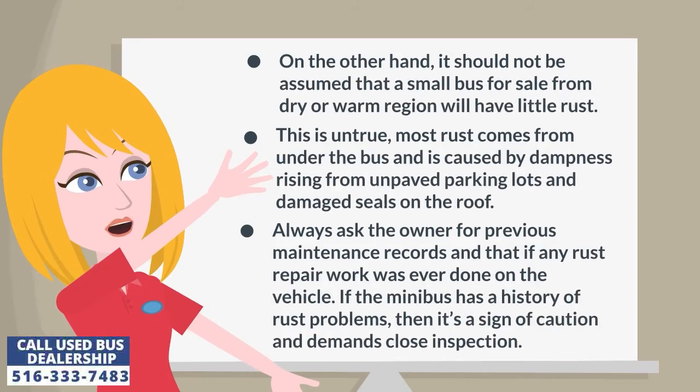It should not be assumed that a small bus from a dry or warm region will have little rust. This is untrue — most rust comes from under the bus and is caused by dampness rising from unpaved parking lots and damaged seals on the roof. Always ask the owner for previous maintenance records and whether any rust repair work was ever done on the vehicle. If the minibus has a history of rust problems, it's a sign of caution and demands close inspection.